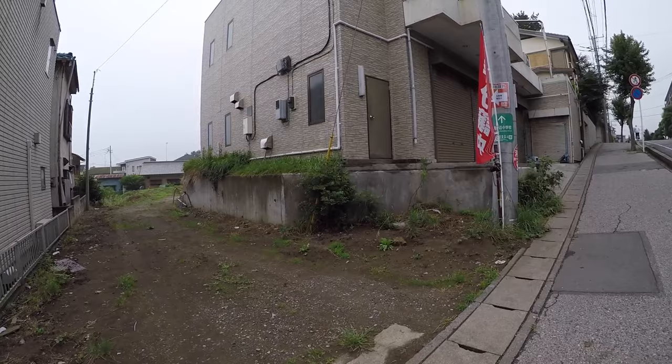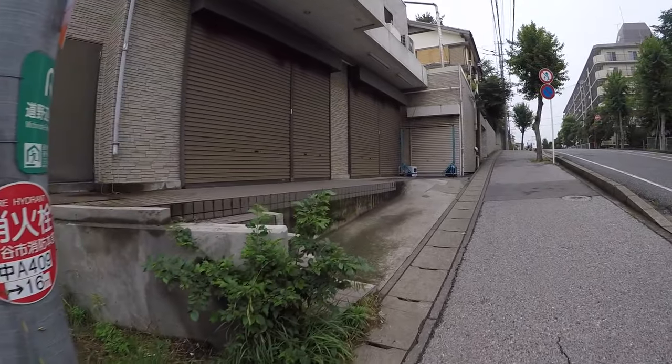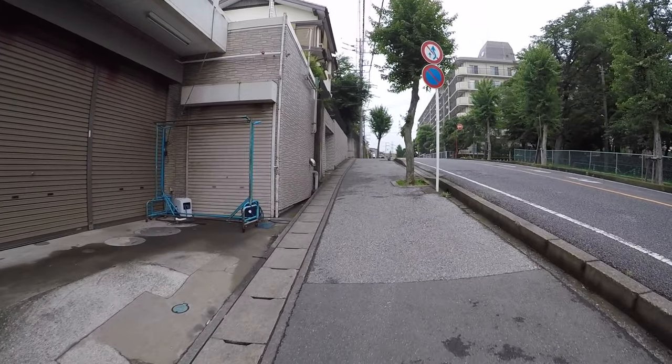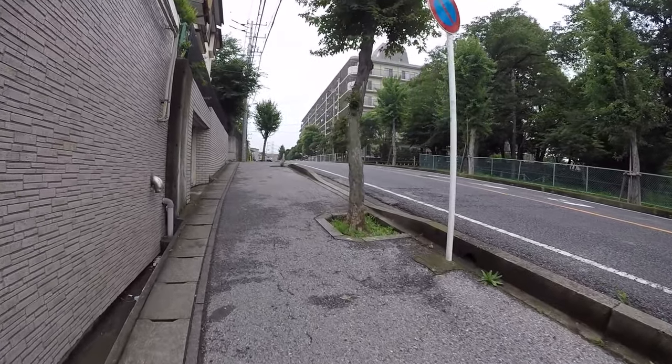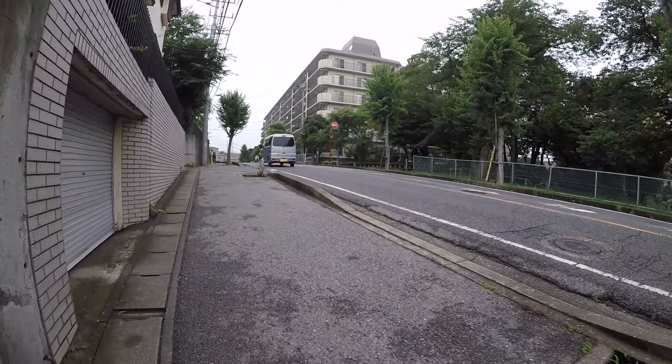This seems to be commercial — it has shutters on the front. Those are like condos. Condos are actually called here 'mansions.'